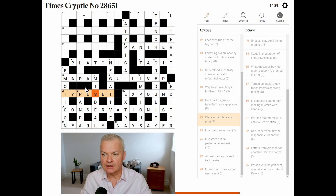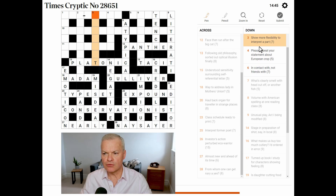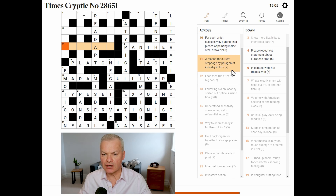That is the whole of the bottom half done — 14 minutes down. Let's have a look at the top left. Like wreck, exposed, full of salt — no. Show more flexibility to interpret a part — this is readapt. Readapt means to show more flexibility, to interpret is to read, A is A, and part is PT, the abbreviation.